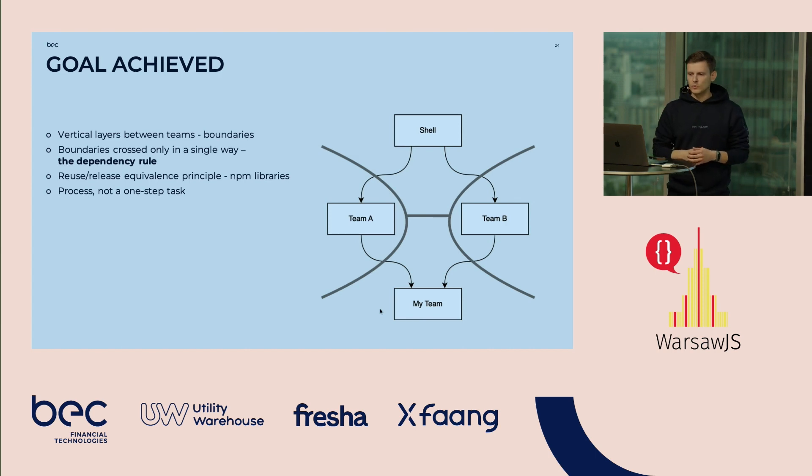We finally achieved the goal — we have really clear boundaries between teams and the dependency rules are respected: boundaries are crossed only in a single direction. There is also another principle we didn't use yet — the Reuse Release Equivalence Principle — you might think about it like an NPM library, related to release cycles of libraries. It's important to keep thinking about it. Remember that such work is not a one-step task; it's more like a process, a way of thinking about our code.